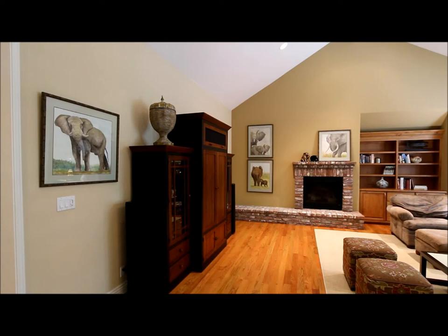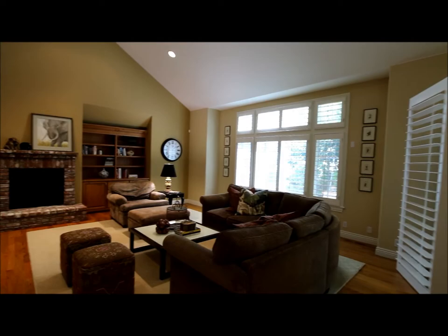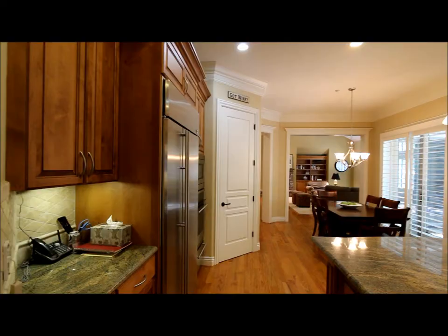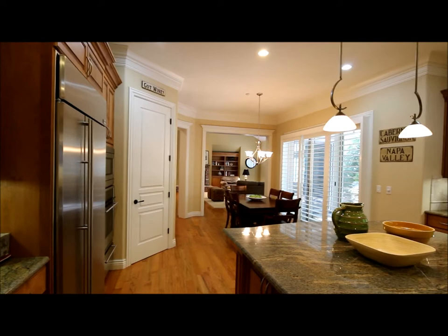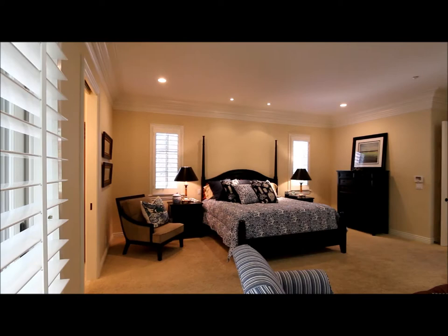The spacious family room features vaulted ceilings, a brick hearth and brick-surrounded fireplace, as well as access to the back patio. The gourmet kitchen features high-end stainless steel appliances, granite counters, a large center island, and a spacious breakfast nook.